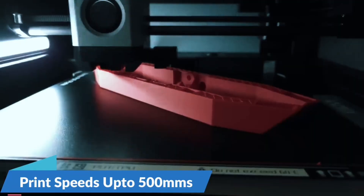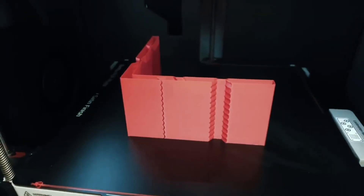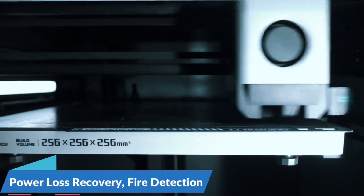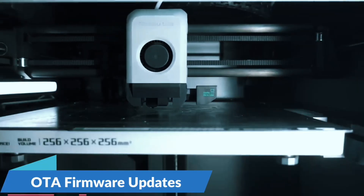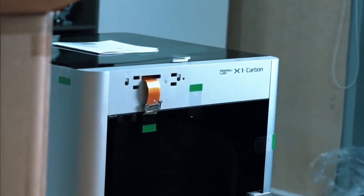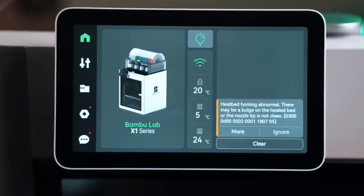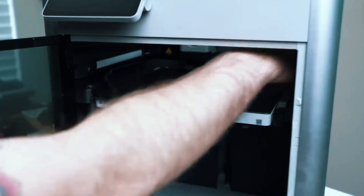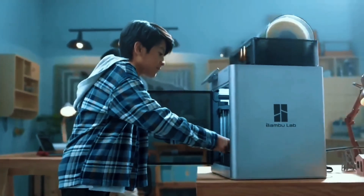No more manual calibration — the A1 Mini auto-calibrates Z offset, bed leveling, and more, so you can focus on printing instead of tweaking. This smart feature adjusts flow in real-time, ensuring smooth, accurate filament extrusion for consistent print quality, even on tricky parts. Enjoy hassle-free setup in 20 minutes. The intuitive touchscreen, pre-assembly, quiet operation, and quick-swap nozzle make printing fun and simple. For speed, color, and ease of use, the Bambu Lab A1 Mini is a game-changer.